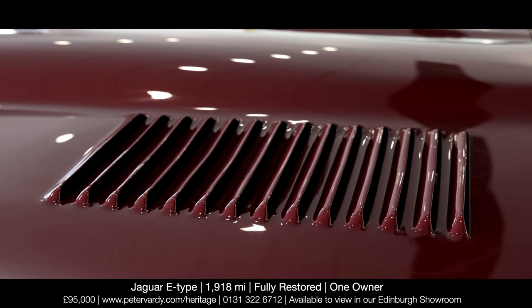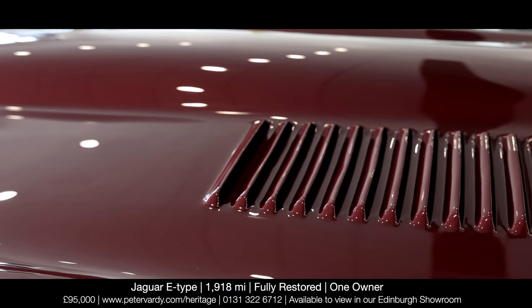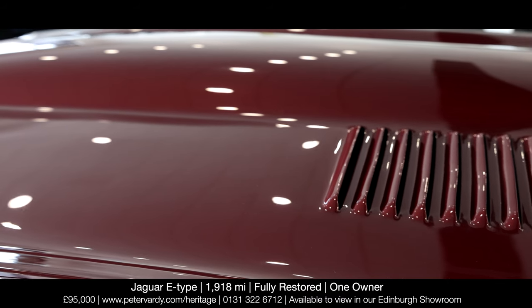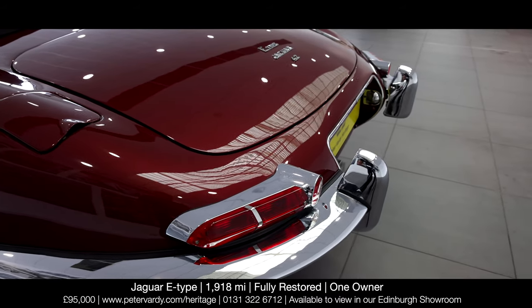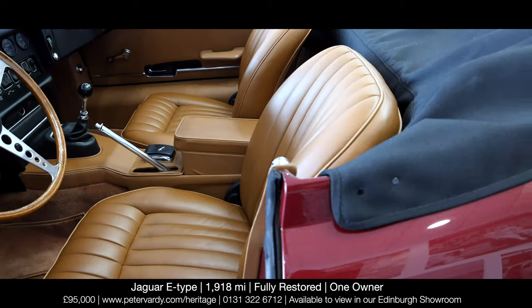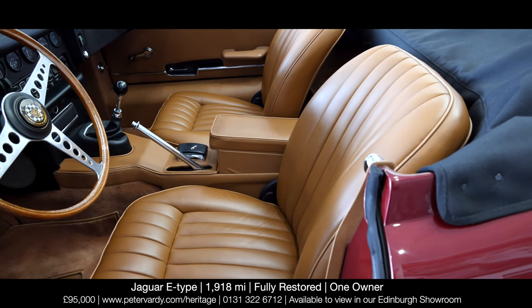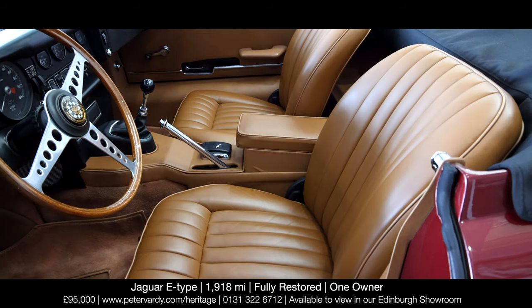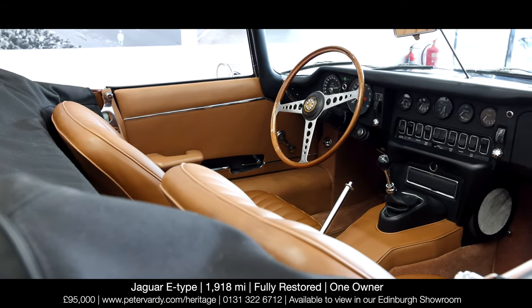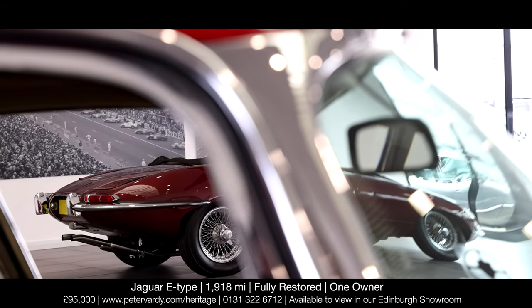A matching chassis and engine numbers example, it has been the subject of a recent and outstanding cosmetic restoration by renowned marque specialist XK Engineering, with a bare-metal respray and retrim in the highly attractive original livery of opalescent maroon bodywork and cinnamon-beige leather upholstery. Additional related work included a refresh of all the brightwork, fitting of a new black hood, as well as an overhaul of the cylinder heads and thorough inspection of the drivetrain.